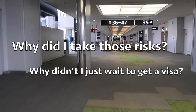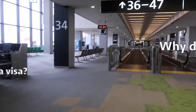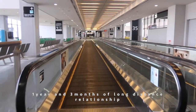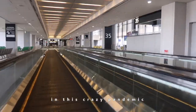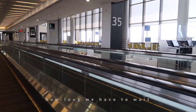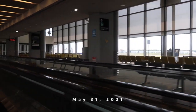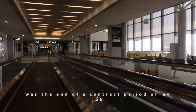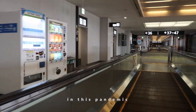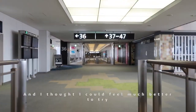Why did I take those risks and why didn't I just wait to get a visa? It's simple — I was missing him. One year and three months of long-distance relationship during this crazy pandemic, and we had no idea how long we'd have to wait or be apart. But I got a big chance: May 31st, 2021 was the end of my job contract, so I had time to try.